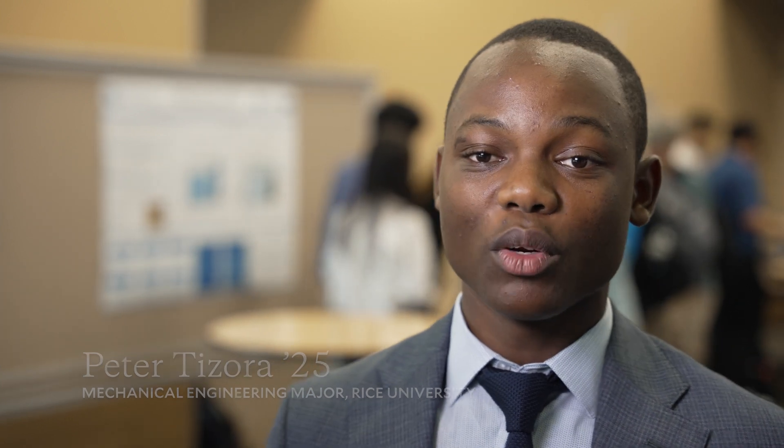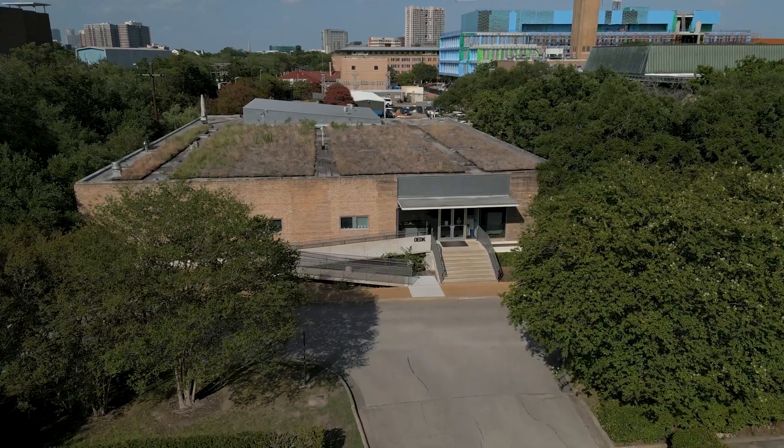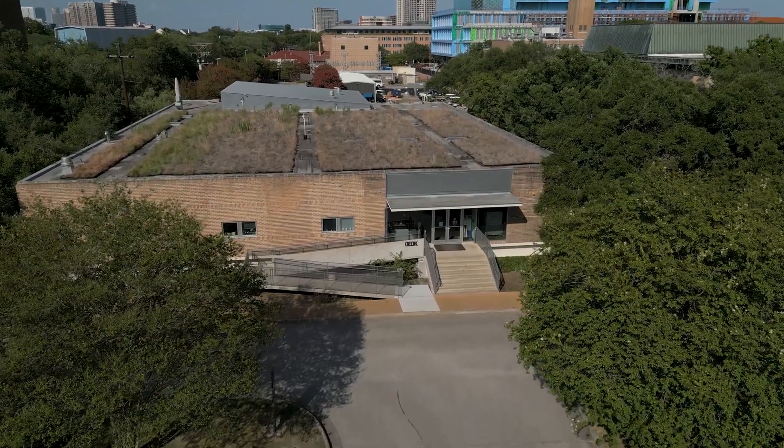We basically have to do the whole engineering design process within a space of seven weeks. Rice 360 and the OEDK coming together and allowing us to have this great internship experience.